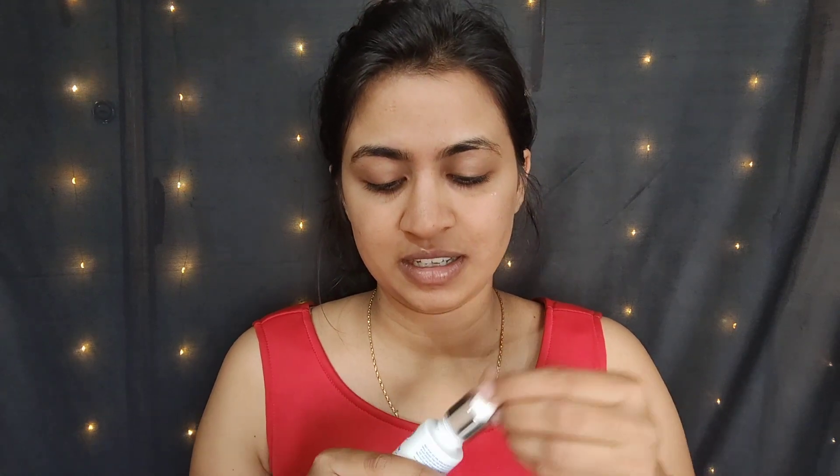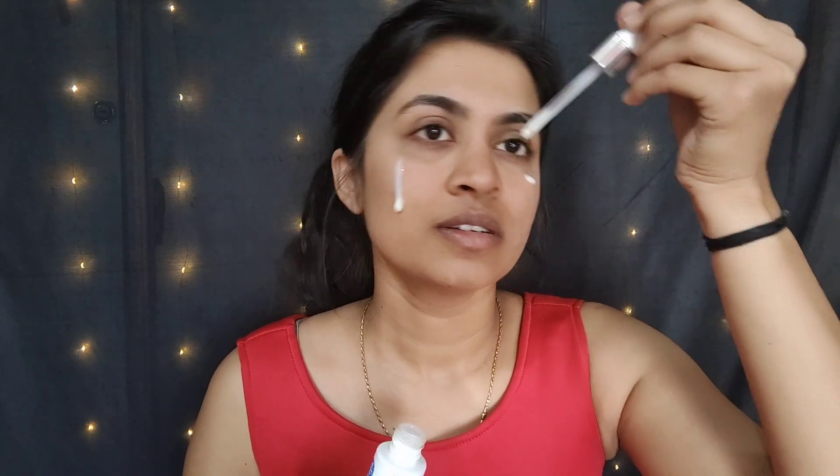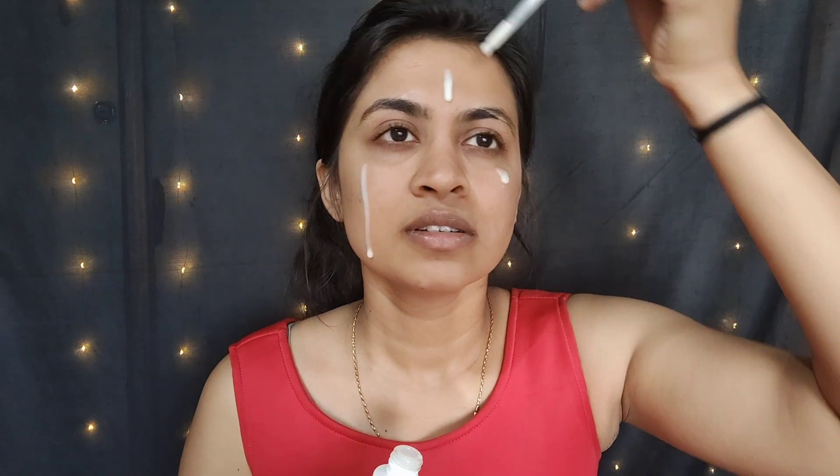Firstly, let's prep our skin for makeup. I'm using this from The Moms Co — it is the Natural Ceramide Face Serum. Next, I'm going to apply the face cream from the same range, the Natural Ceramide range.